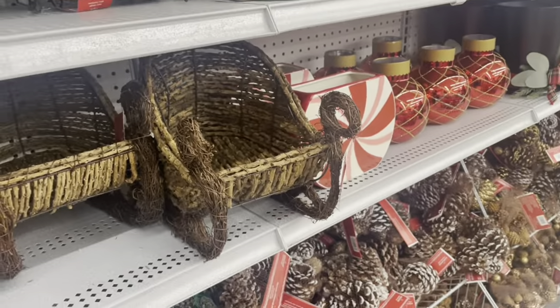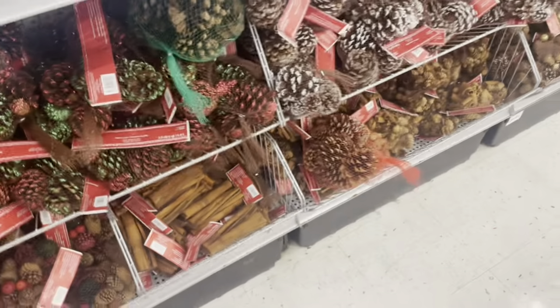These pine cones actually smell good. Usually pine cones stink to me, but these smell good.